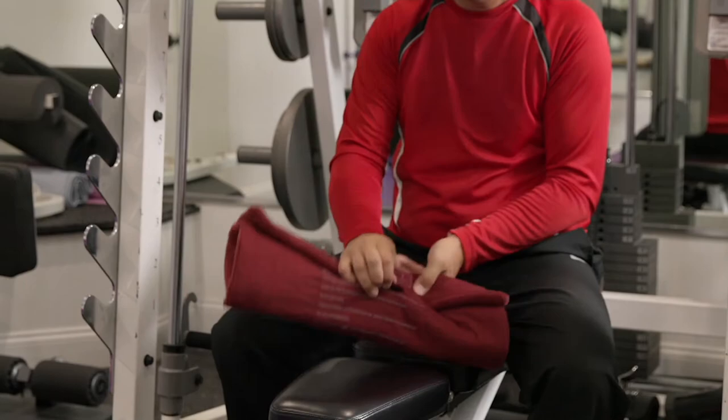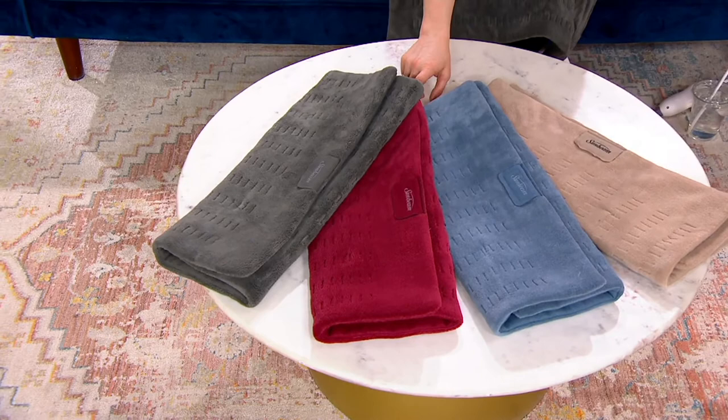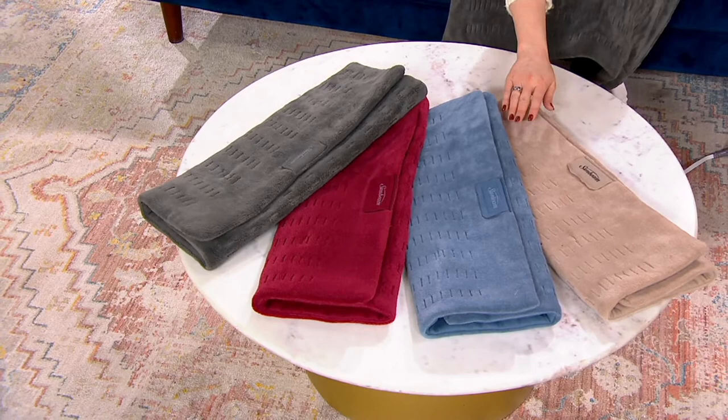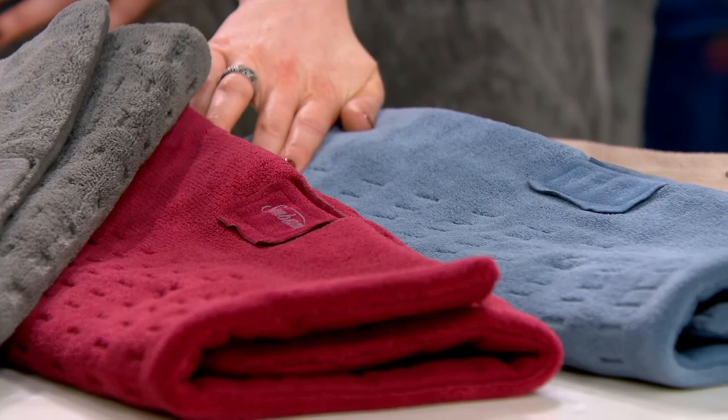I want to jump in to talk about colors again because I love this beautiful earthy, neutral palette — you don't have to worry about a bright color clashing with your decor. We have it in slate gray, garnet, lagoon blue, and mushroom. We are very busy on the phone lines right now, so your best bet is to go to QVC.com or open up your app on your smartphone. The garnet and lagoon blue are very, very popular.